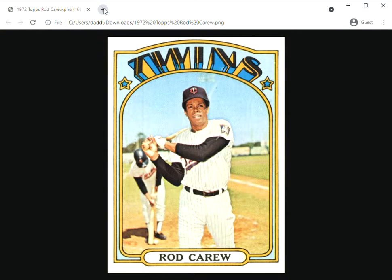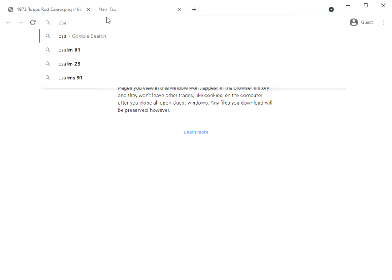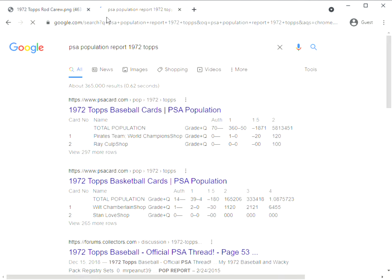I thought it might be fun to take a look at how that card is doing on the market today, given that historical context that may be a little bit lost in the modern hobby. So I'm going to go over to the PSA population report just to take a look at how many of those 1972 Topps Rod Carew cards have been graded.